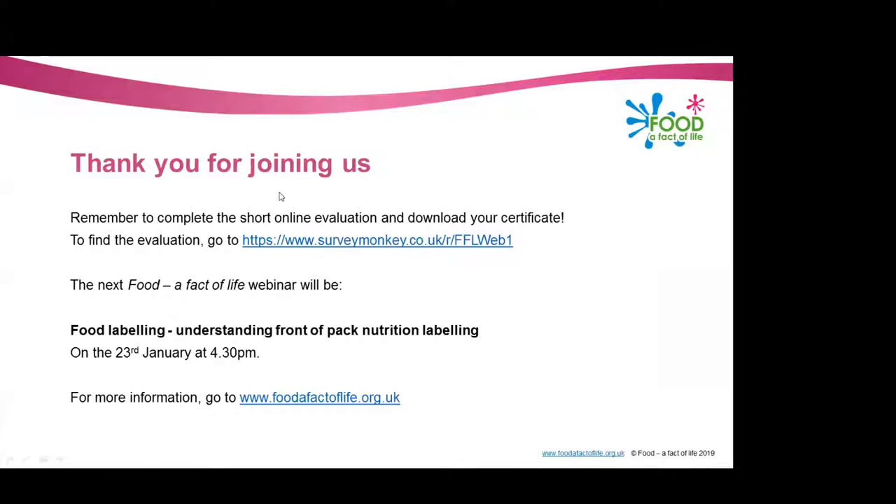Just one final thing — please remember to complete our short online evaluation and download your certificate. You can find the evaluation at www.surveymonkey.co.uk/r/ffl-web-one. The next Food Effective Life webinar will be at 4:30 on the 23rd of January, looking at food labelling and understanding front of pack nutrition labelling. Thank you very much.